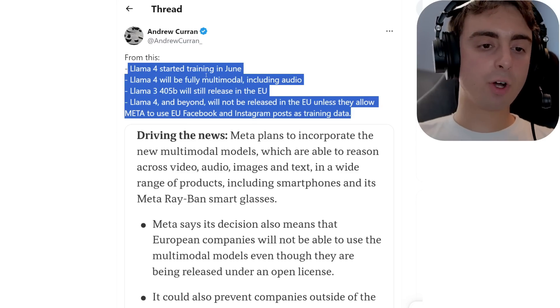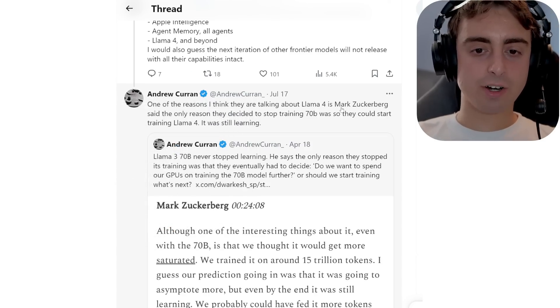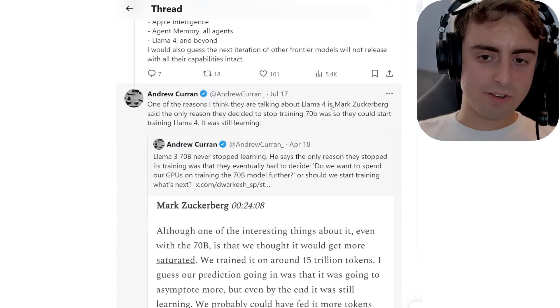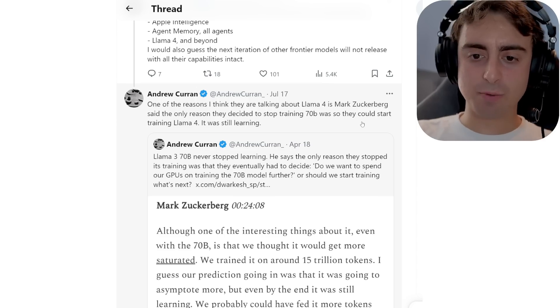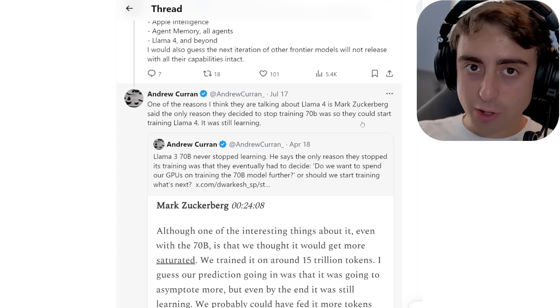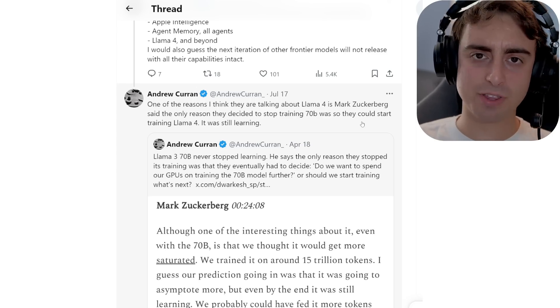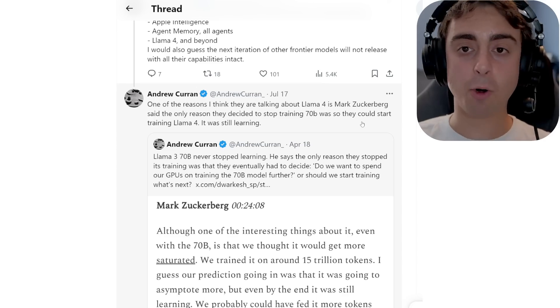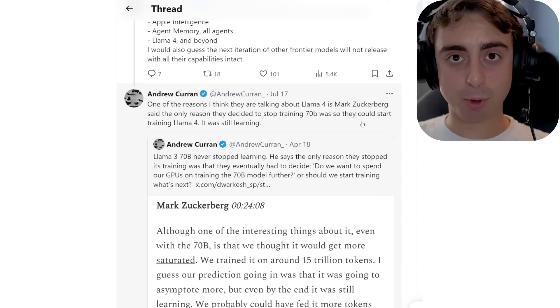We're getting confirmation on Llama 4 — it's already in training. According to Andrew Karan, the only reason Mark Zuckerberg said they stopped training Llama 3 70B was so that they could start training Llama 4. Meta is moving quickly and they are super competitive. I'm really impressed with the way Meta has handled the AI large language model situation.